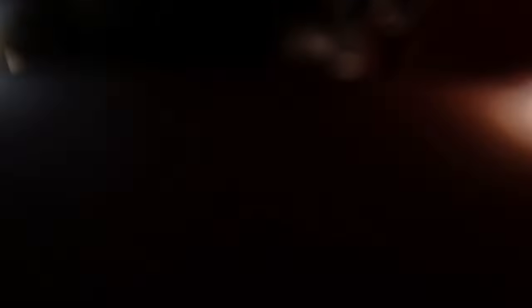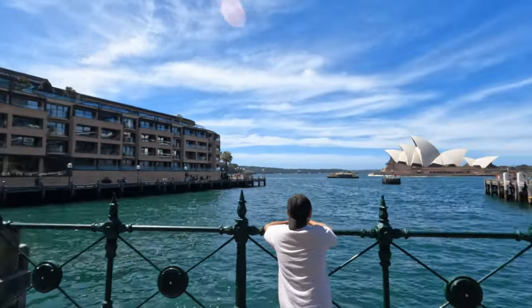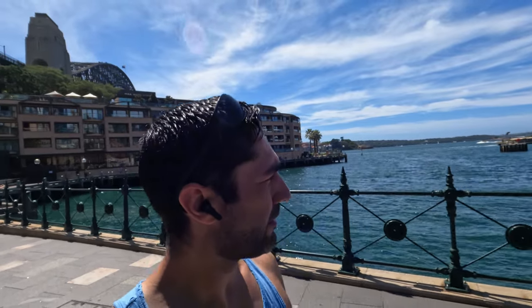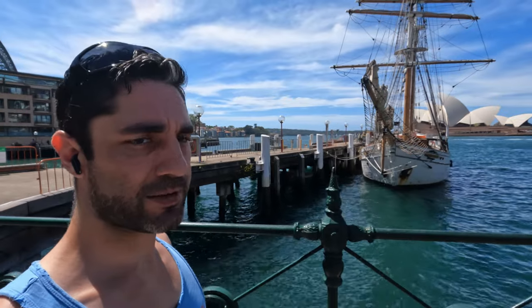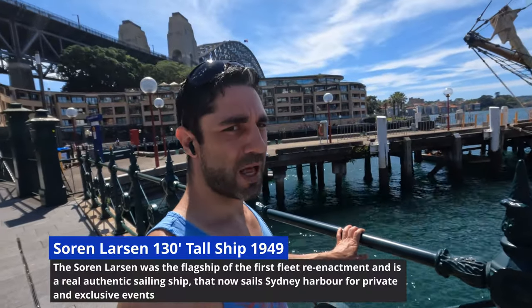I think we're going to go past the pirate ship very shortly and then I'll show you that. If this area looks familiar it's because we walked through here the other day — we came through Campbell's Cove and the gates were locked, which they still are. But there's a pirate ship there now — I call it a pirate ship, it's actually a sailing ship. It looks Asian, maybe Indonesian. Let's have a closer look. It's called the Soren Larsen — a sailing ship.